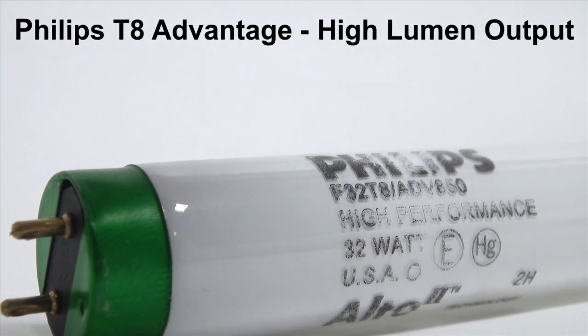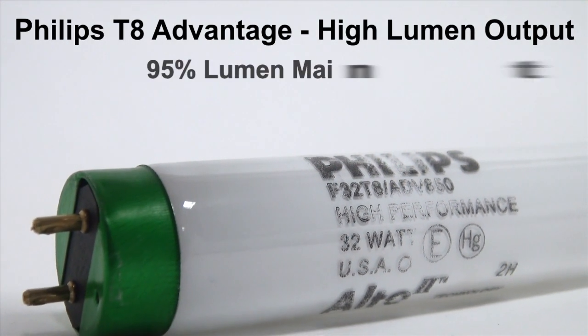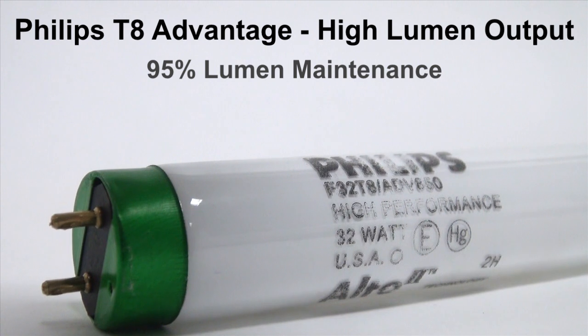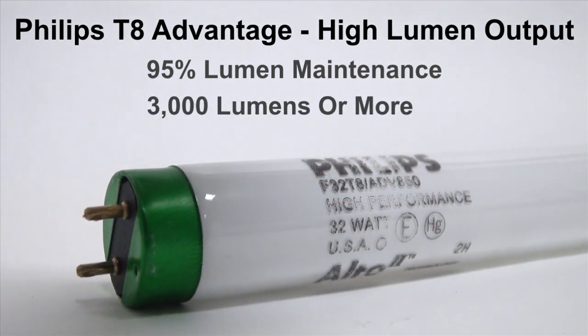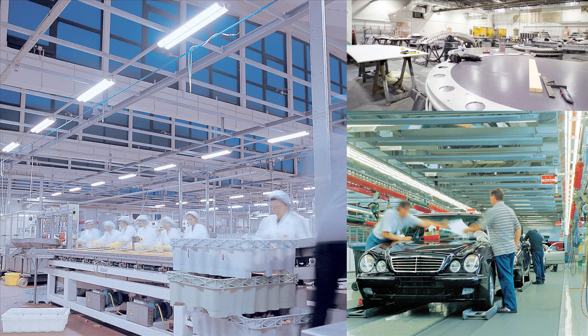The Philips Advantage lineup offers a High Lumens T8 with 95% lumen maintenance. These lamps are marked with ADV and provide a light output of 3,000 lumens or more. Philips Advantage T8s are best for applications where brightness is most important, including assembly lines and warehouse facilities.